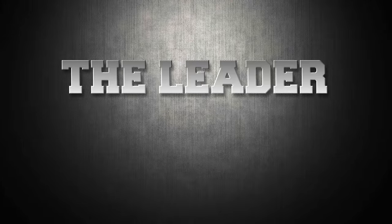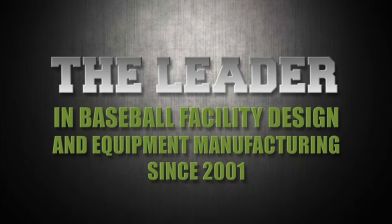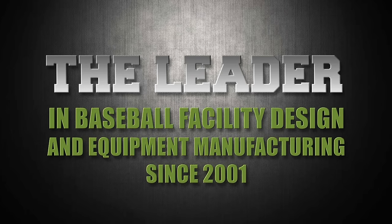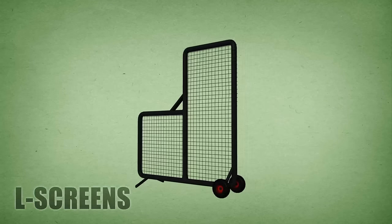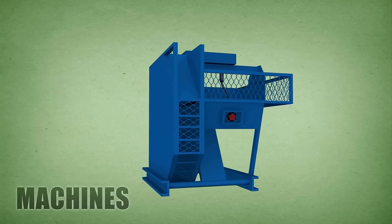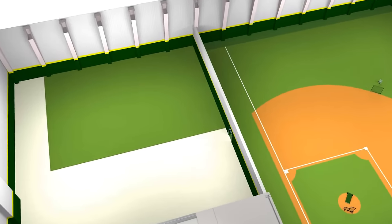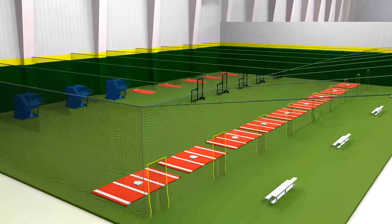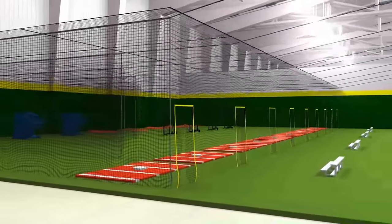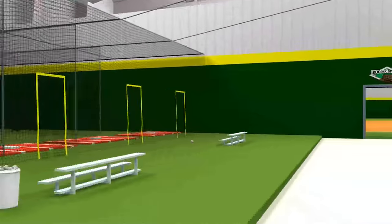Kodiak Sports, the leader in baseball facility design and equipment manufacturing since 2001. We design, supply, and install custom netting, sports turf, L screens, hitting mats, pitching platforms, and machines. Our design and installation experience will help you make your business more profitable by designing a facility that is flexible and multifunctional.